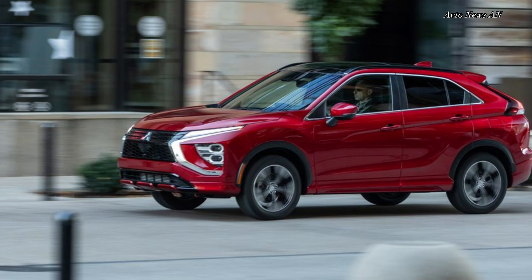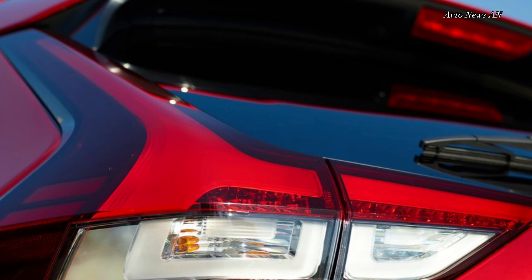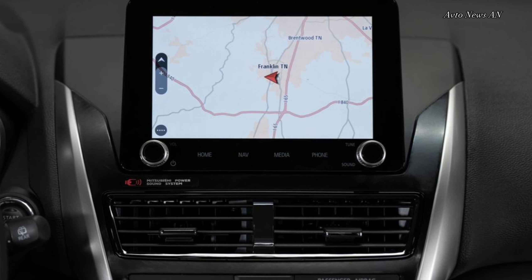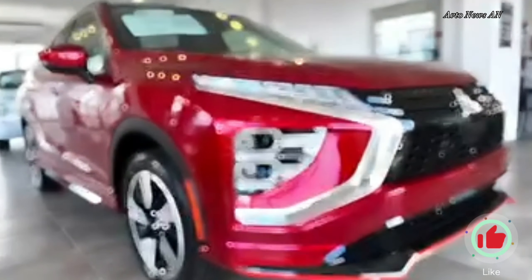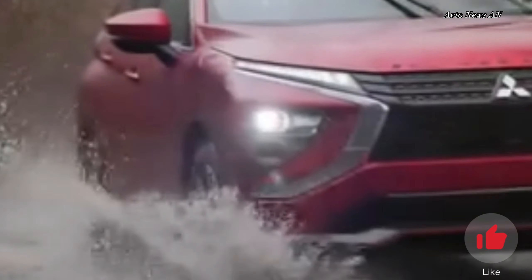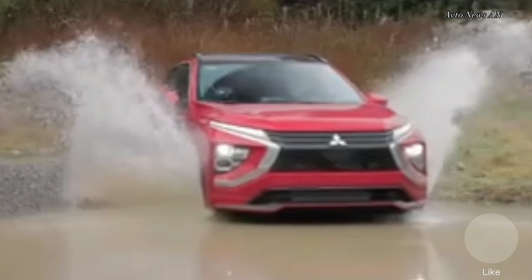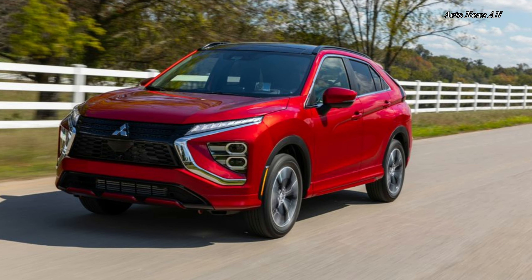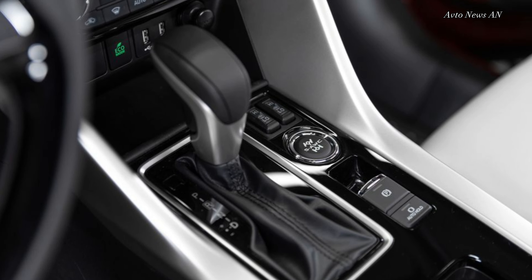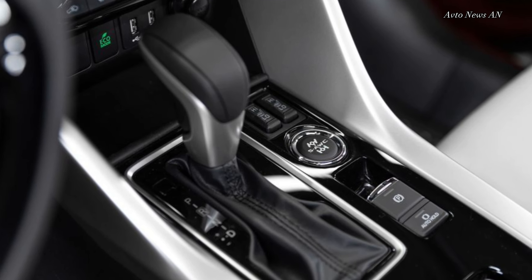The Eclipse Cross's turbocharged four-cylinder isn't going to set anyone's heart aflame. Paired with a continuously variable automatic transmission (CVT), the engine does at least deliver power smoothly. Aggressive throttle applications evoke less engine noise than expected, and highway cruising is quiet and unremarkable — just what many buyers want from crossovers in this class. The Eclipse Cross's suspension is clearly tuned for comfort, taking corners with any sort of verve results in moderate body roll. That softness pays off in its ride quality, with the chassis remaining composed while driving over broken pavement and railroad crossings.